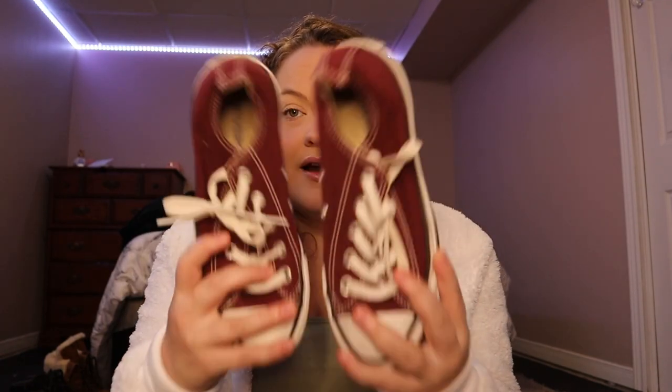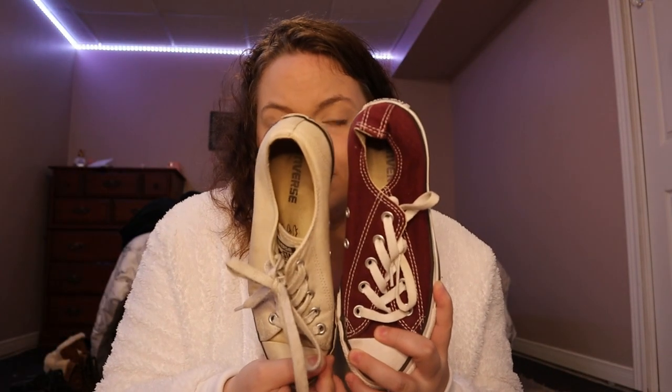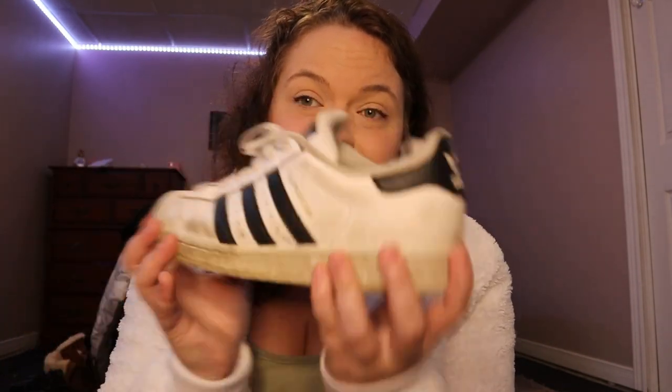I have burgundy Converse that I thought were so cute for fall a few years ago when I was in school. Look at the size difference — they're tiny! I love them, I don't wear them, I should start wearing them. But I work 40 hours a week so I don't have time. Another pair — I used to wear these all the time, they used to be a big thing — I think they're All Stars. I've used them so much they've got cracks, they're really worn out and dingy.